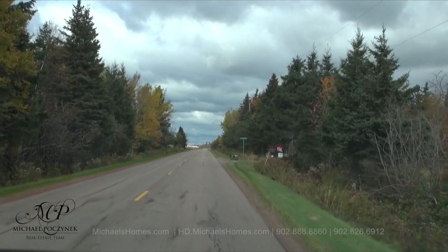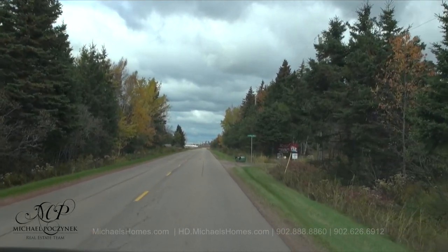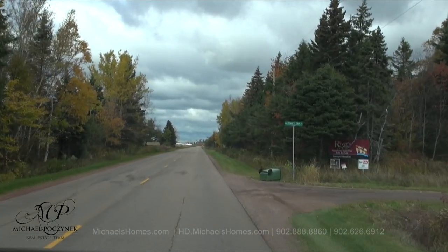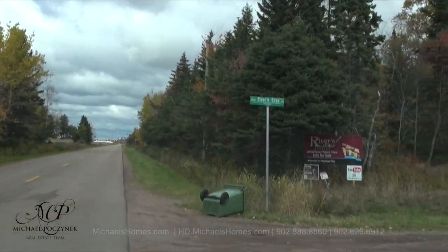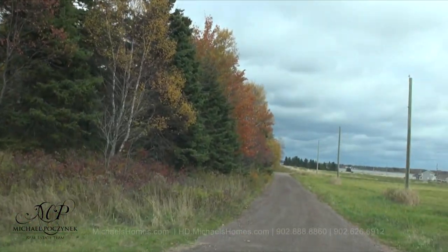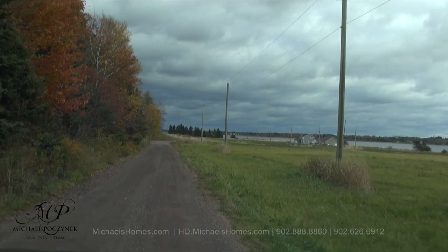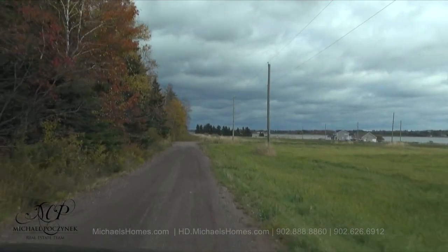As you can see, the road is a primary road here just before we enter Rivers Edge, which is on our right-hand side here. The road in the subdivision is actually quite nice as well. It's gravel, appears to be well-maintained, and hasn't been grown in.